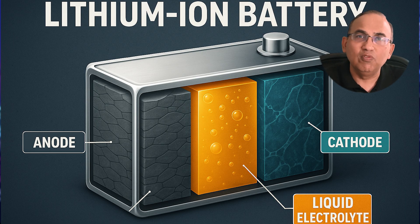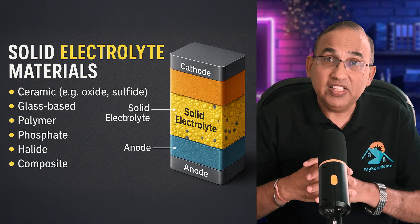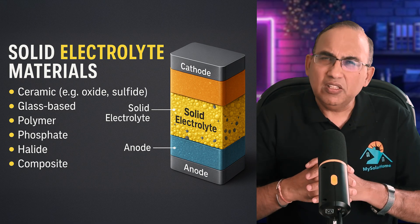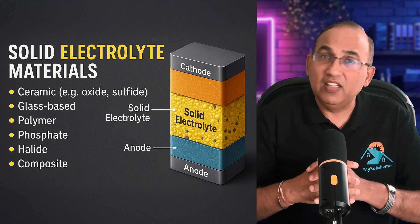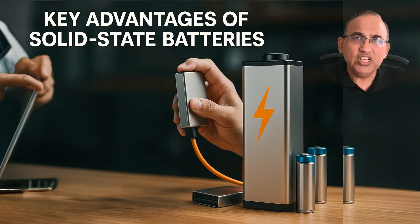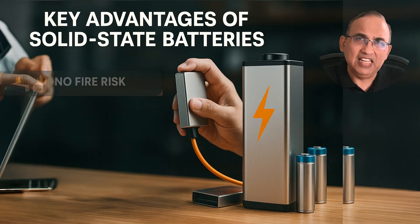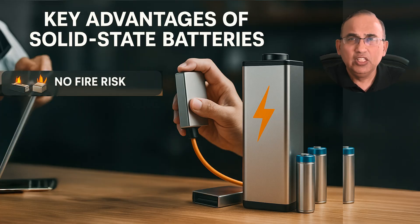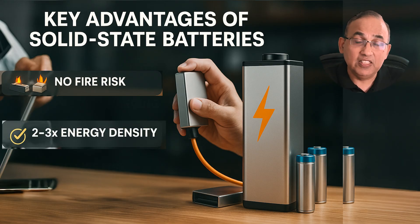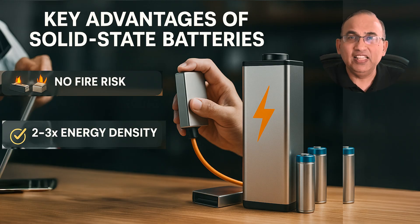In lithium-ion batteries, the electrolyte is usually an organic solvent that's flammable — that's why you see videos of batteries catching fire when punctured or overheated. In solid-state batteries, the liquid electrolyte is replaced with a solid one. This could be a ceramic material, a glass-based compound, or even a solid polymer. This change does three huge things: it eliminates flammable liquids, dramatically reducing fire risk, and it allows lithium metal anodes instead of graphite, massively boosting energy density.